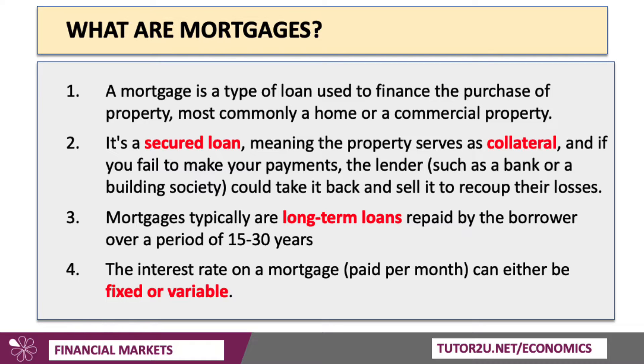If you fail to keep up or make your mortgage interest payments, the lender — could be a bank, could be a building society — could take it back and sell the property to help recoup their losses.